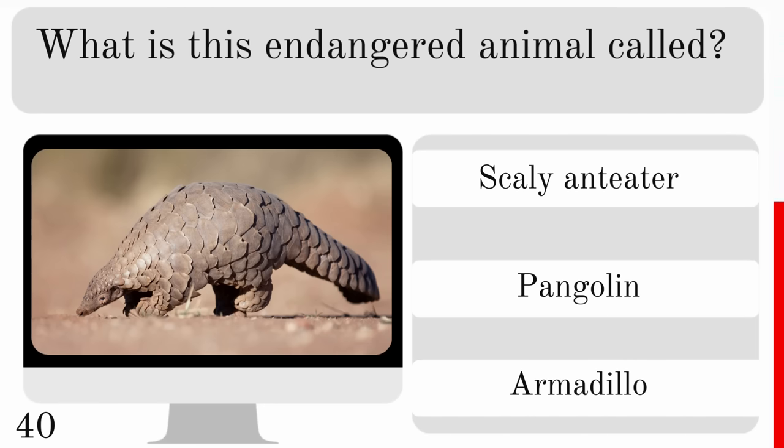What is the approximate top speed of a cheetah? 35, 50 or 75 miles per hour? And the top speed — an astonishing 75 miles per hour.